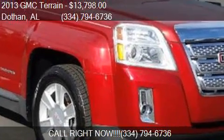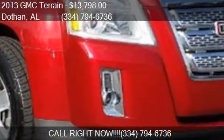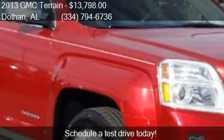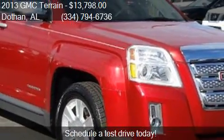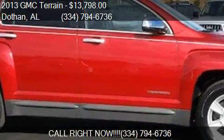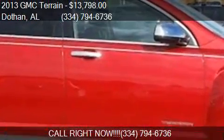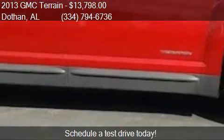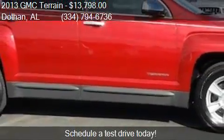This 2013 GMC Terrain is offered by Bondy's Nissan, priced at $13,798. This Terrain is ready to sell, with just over 73,251 miles.